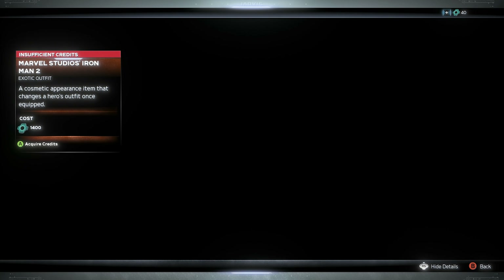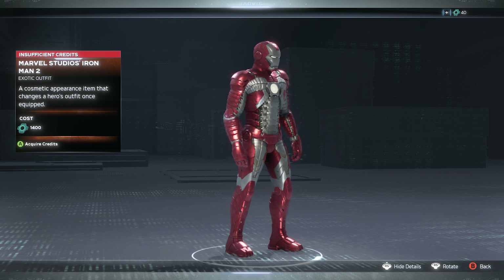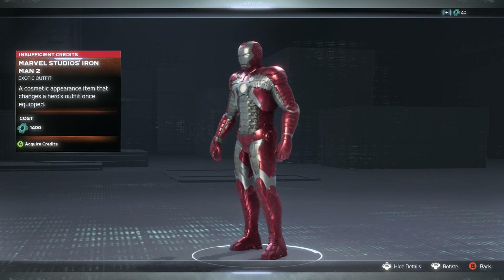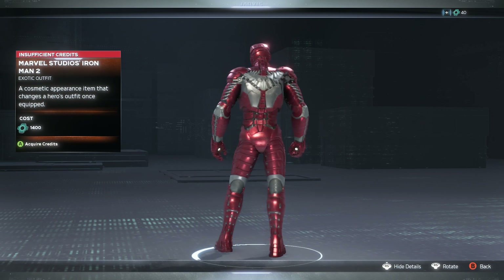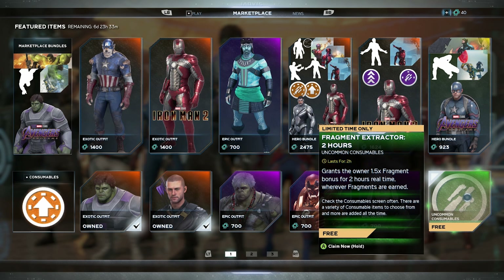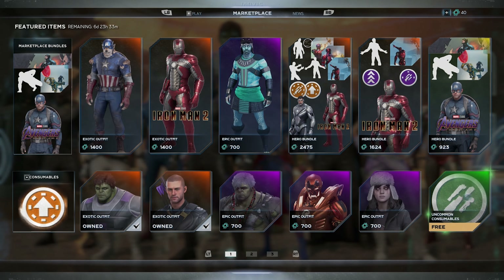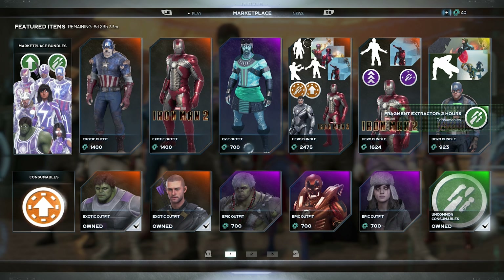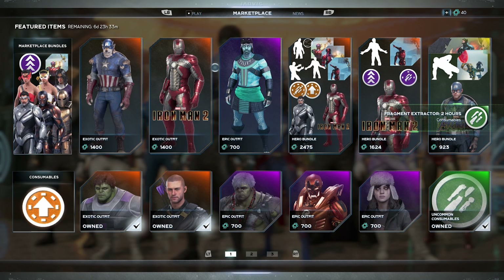Thankfully we got the Iron Man 2 skin to save this week for me personally. Looking at it one more time — I think it definitely saved this week's new skins. Last week they were doing so well with Cap Wolf and others, but this week Iron Man 2 and Cap Wolf are what made these last two weeks cool.